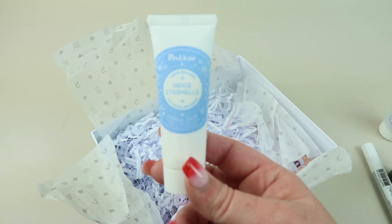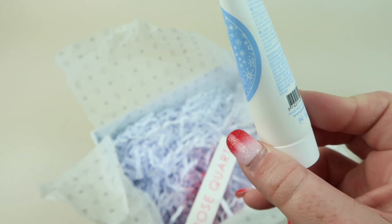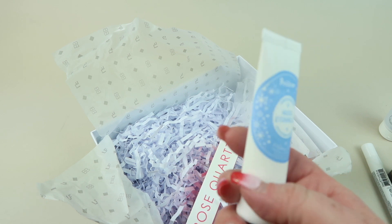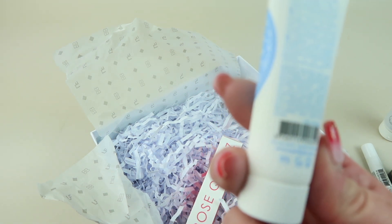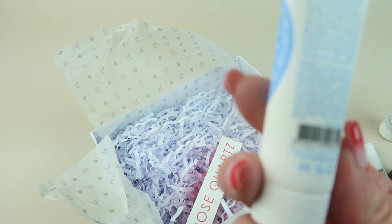This one is different from my list — this must be another mystery product. This is from Polar, and it's a face cream. It's supposed to hydrate your skin, it's an anti-aging cream, and it helps regain firmness and elasticity.